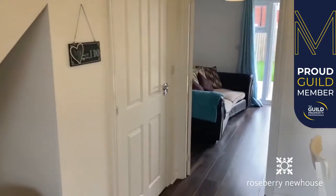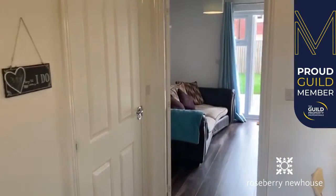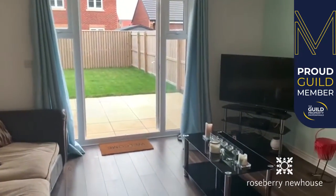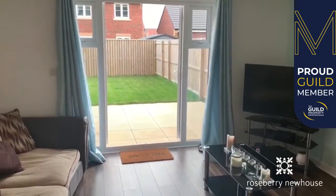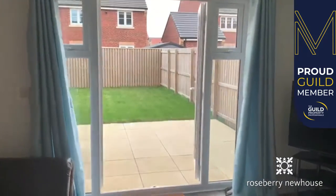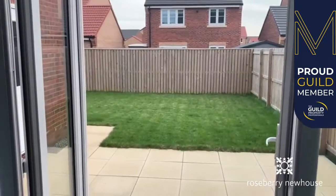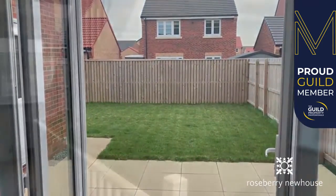To the left under the stairs we've got a ground floor WC, and a rear aspect living room with attractive flooring and French doors which lead out onto the attractive south-facing fence-enclosed garden.